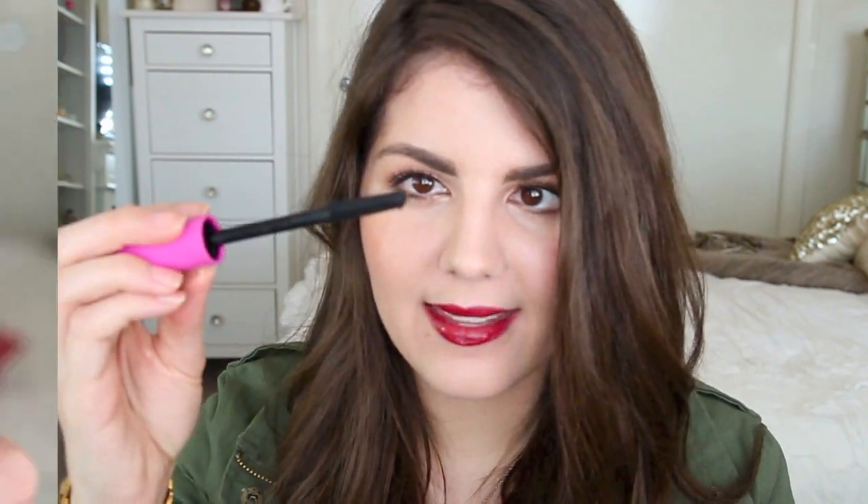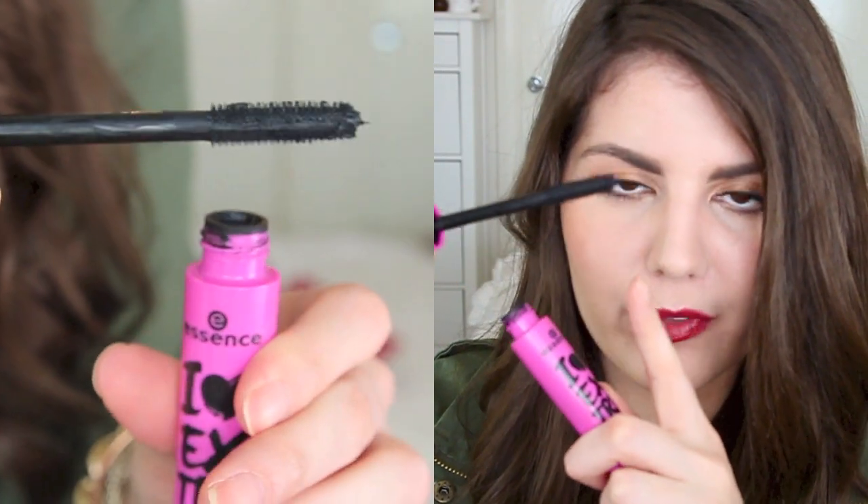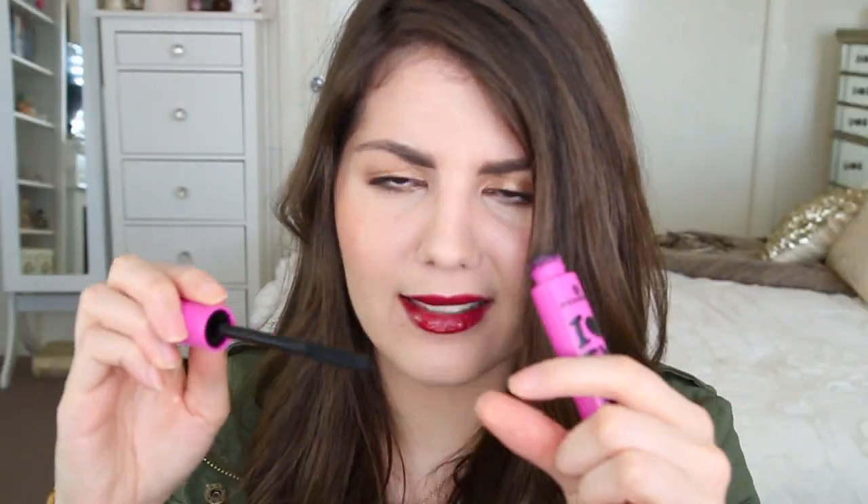I also have a new mascara favorite — this is the Essence Eye Heart Extreme Crazy Volume Mascara. It's a really inexpensive mascara and it's great for volume. It has a thick brush with really small rubber bristles in clumps of strips of three. It gives me a ton of volume without going clumpy. It's not fantastic for length, so if you need extra length it would be great to pair with a lengthening mascara if you like to layer mascaras.